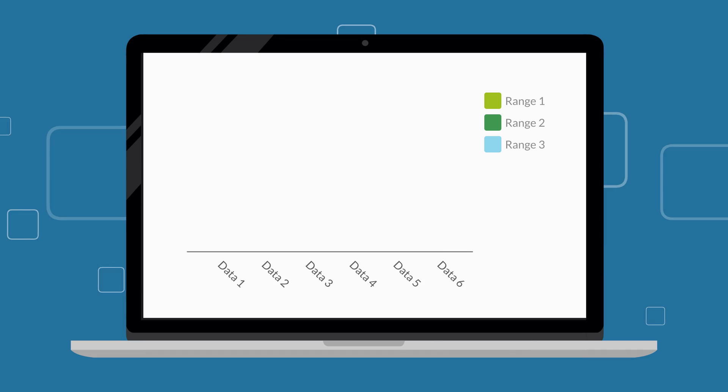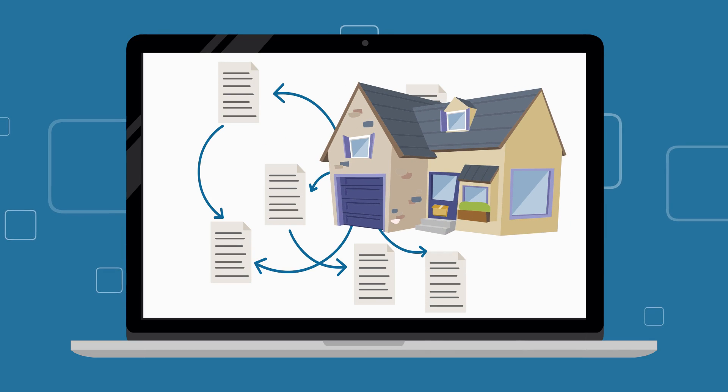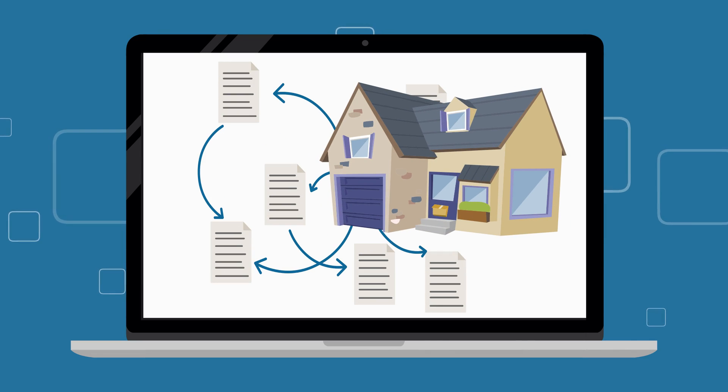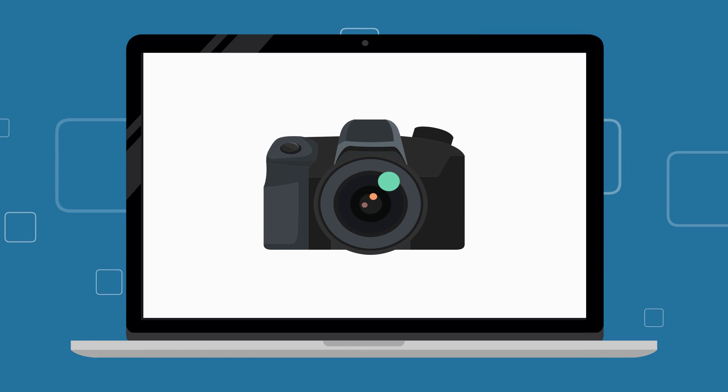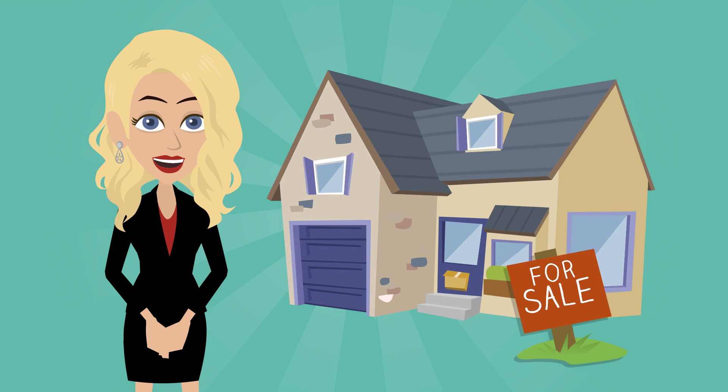Once you have signed up for an account on our site, you'll receive new property email alerts and price change alerts. You'll have access to all detailed property information and virtual pictures. You'll also be able to track your favorite properties and save searches to view later.